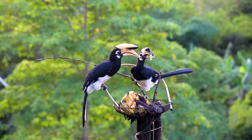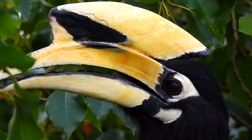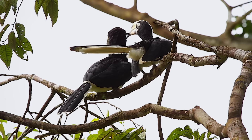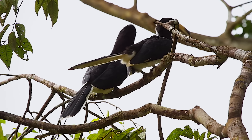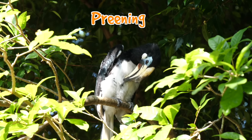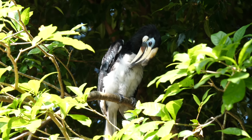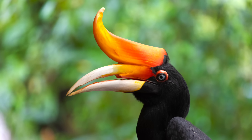The oriental pied hornbill has a black and white body and a bright yellow bill. Their bill turns yellow because of a special oil their body produces when preening. Preening is when a bird tidies and cleans its feathers with its beak. Other types of hornbills have different colored casques — they can be orange or red too.